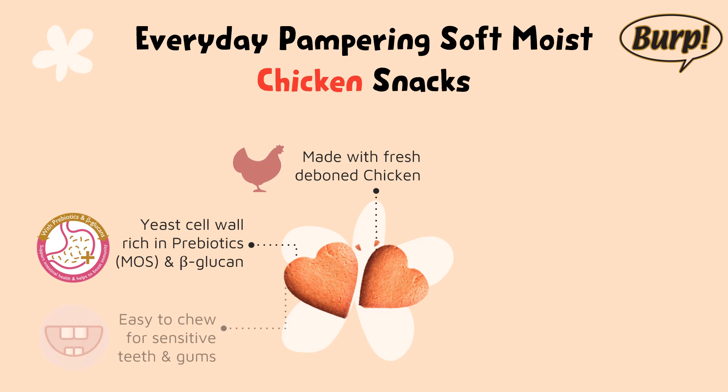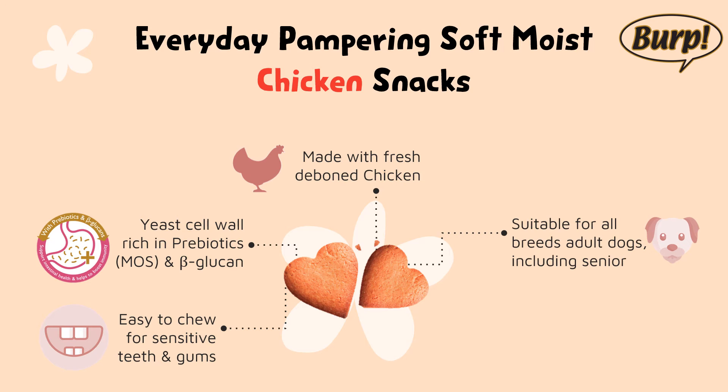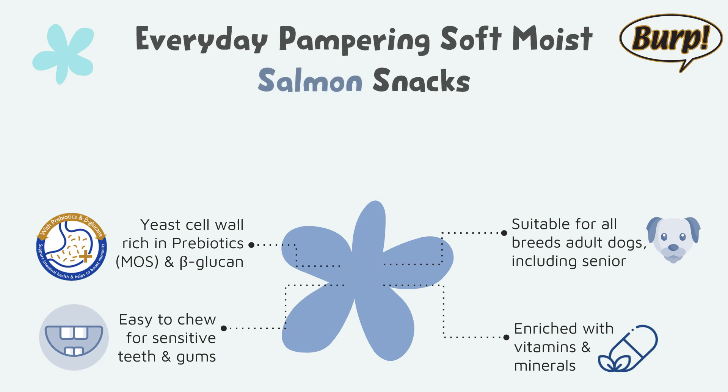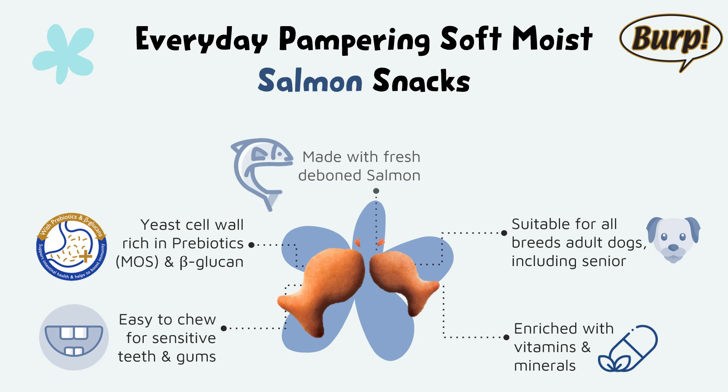Easy to chew for sensitive teeth and gums. Suitable for all breeds of adult dogs, including seniors. Enriched with vitamins and minerals. Nutritional snack, made in Spain. Everyday pampering soft moist salmon snacks, made with fresh deboned salmon. Cute fish-shaped — perfect for fish lovers.